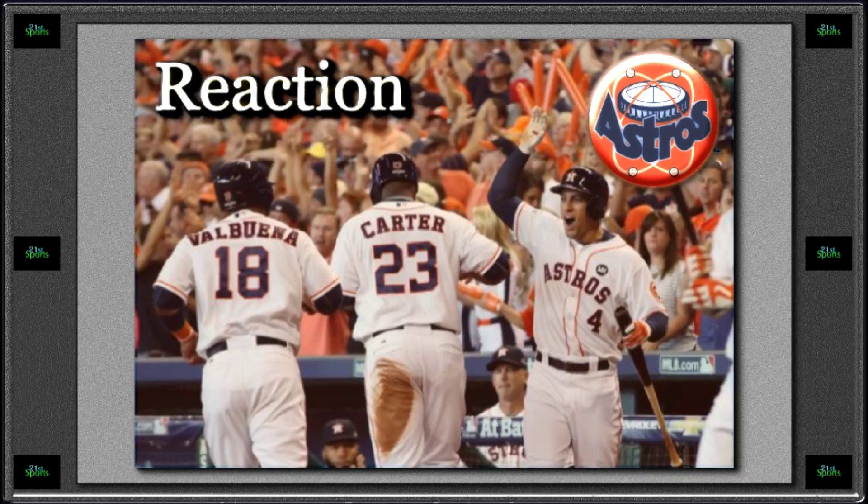Chris Carter had one heck of a game — 3 for 3 with a home run, 1 RBI, and 2 runs scored. He also had a single he tried to stretch to a double and was thrown out. The Houston Astros had only 8 hits but did it in timely fashion, stringing things together in the 5th, 6th, and with Carter's home run in the 7th.